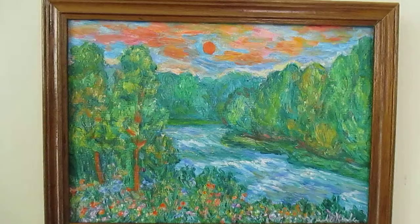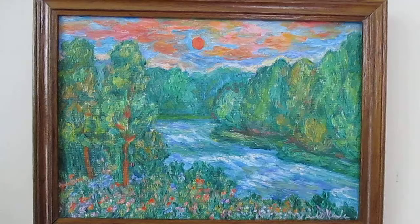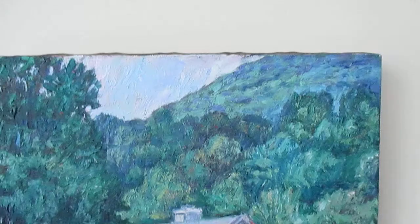I do have a number of five by seven small landscapes and still lifes that are for people that really can't afford a large painting. This is only $75. And with all my paintings you can get prints — paper, canvas, framed, unframed — on my website in all different sizes.